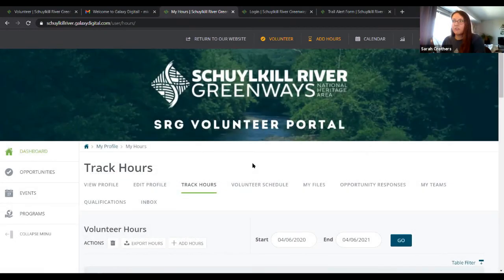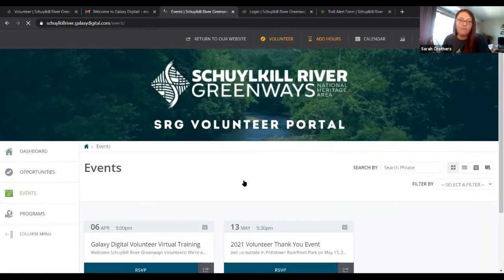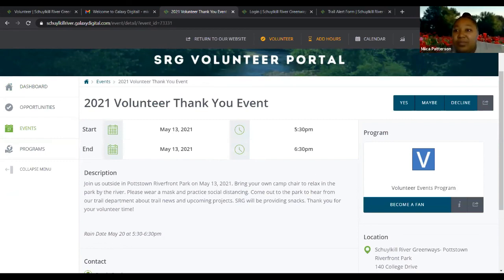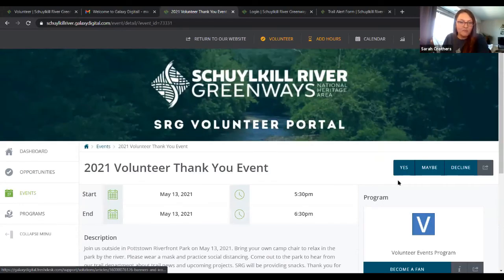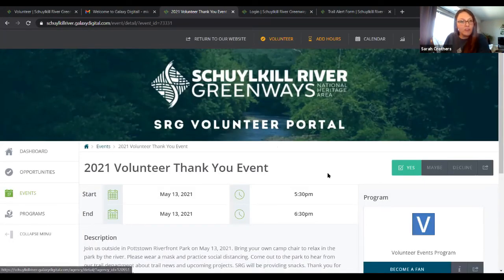We are having a thank-you volunteer gathering — socially distant, masked — in the park at Riverfront Park in Pottstown on May 13th at 5:30. I've put that under the events, so if you'd like to RSVP, feel free to do so there. You can say yes, maybe, or decline. If you're able to attend May 13th, 5:30 to 6:30, we recommend you bring your own chair and your own mask. Julia Hurl, our trails director, will be there and we'll hear about all the updates — our usual kickoff meeting like we used to do.